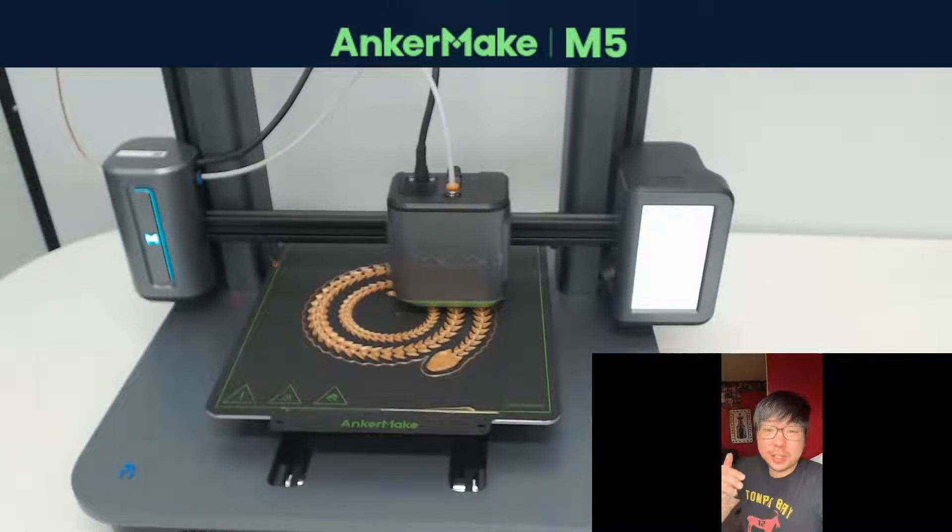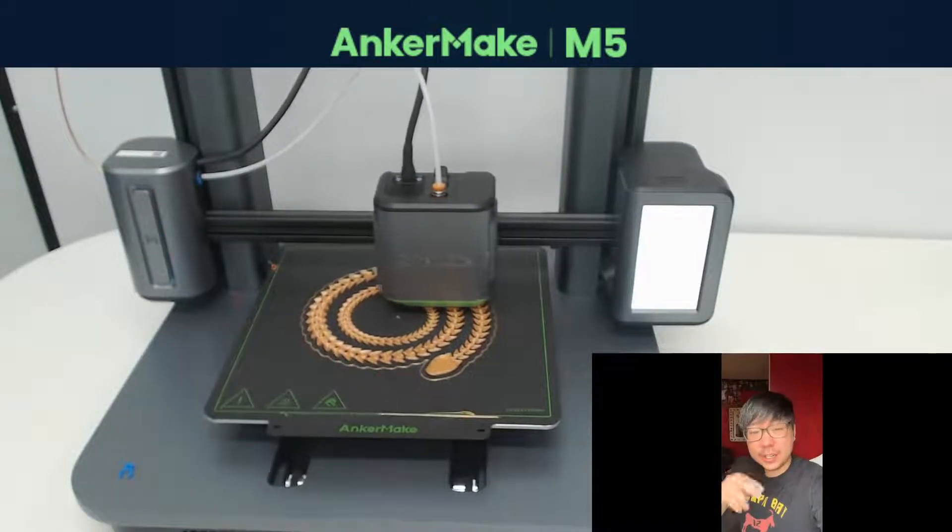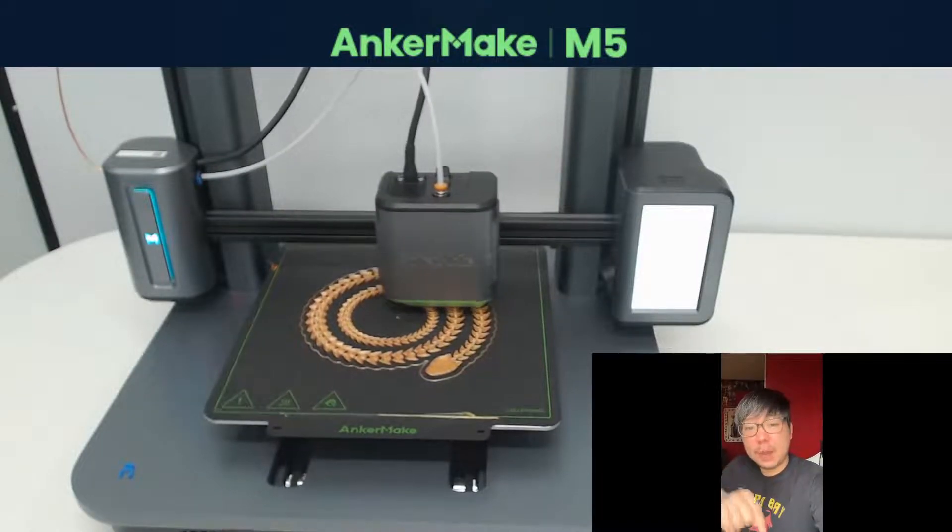Hey, for you guys watching Anchor Make's 3D Printing Livestream right now, here's a few things you want to know about our 3D printer.